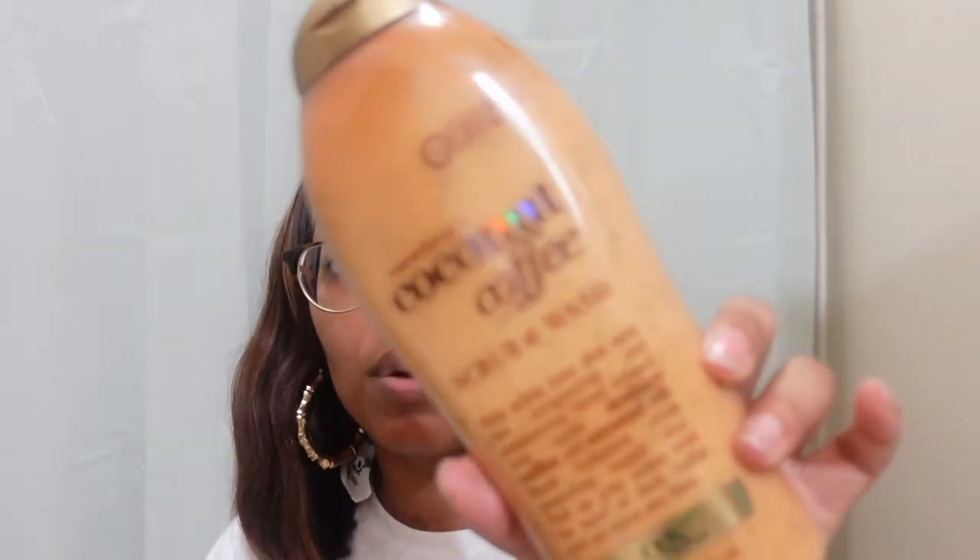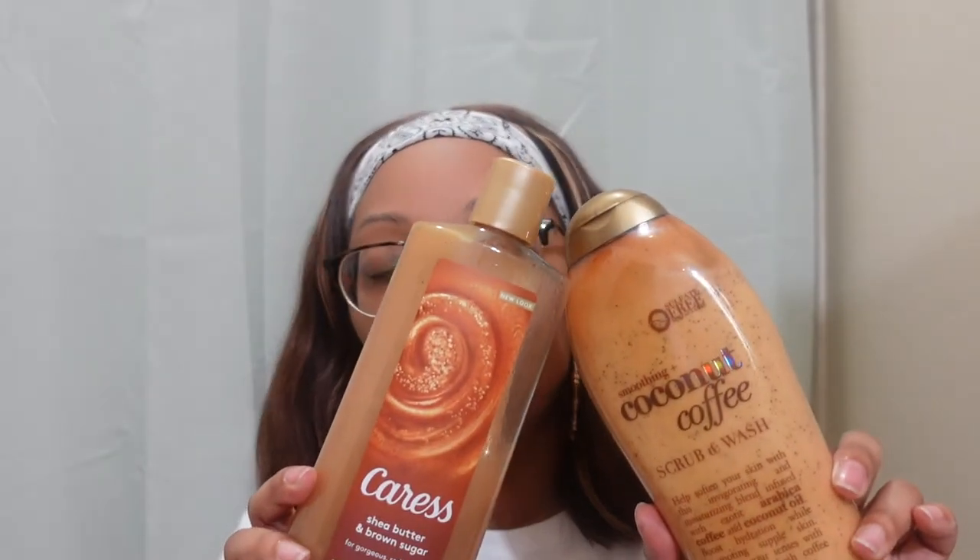The body washes I'm using in the shower right now are the Caress Shea Butter and Brown Sugar and also the OGX Coconut Coffee Scrub Body Wash. I had talked about this before — for those of you that smell it in a store and don't like it, trust me, buy it and take a shower with it and I guarantee you'll change your mind. And for my backside, the body wash I left in the shower is a Dove Antibacterial.